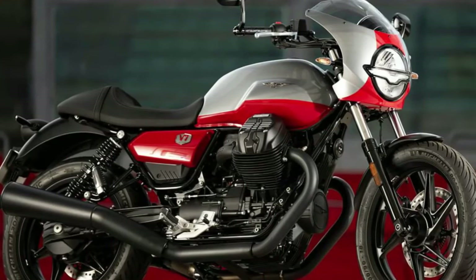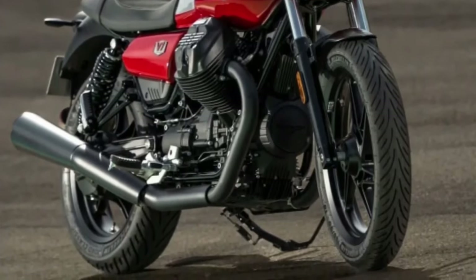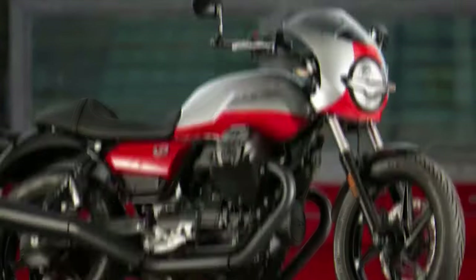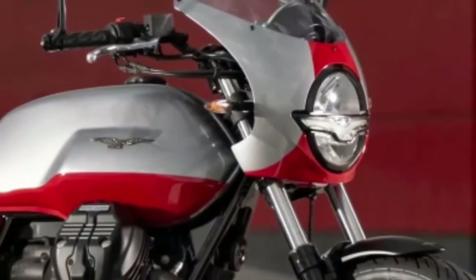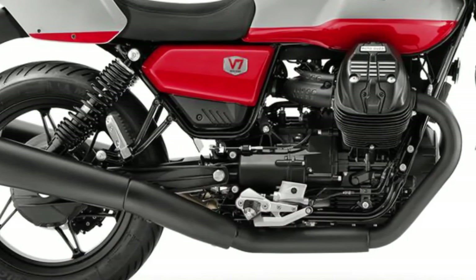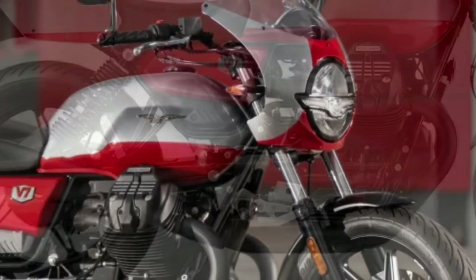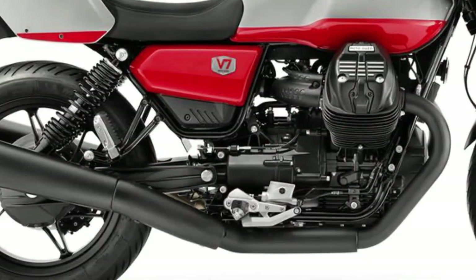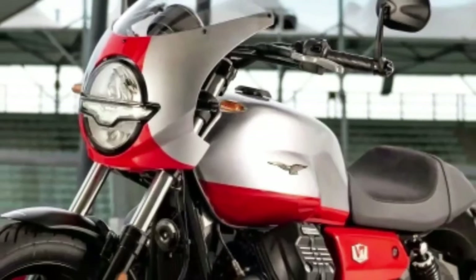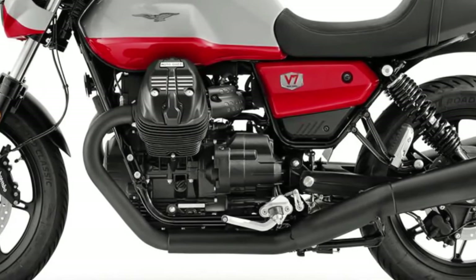Moto Guzzi has wowed the motorcycling community with the debut of its latest offering, the Moto Guzzi V7 Stone Corsa, revealed at the brand's recent open-house gathering. The retro cafe racer special edition strikes a fine balance between classic charm and contemporary tweaks. The bike's aesthetic is an exciting departure from its sibling the V7 Stone, most notably with its new two-tone silver and red paint that stretches seamlessly from the headlight cowl to the tail.